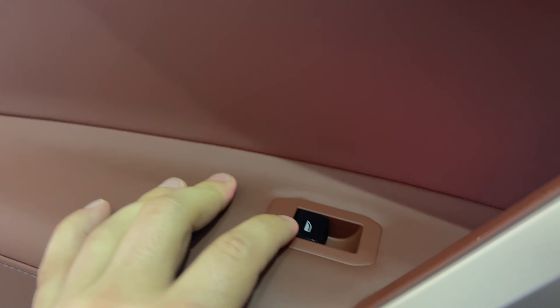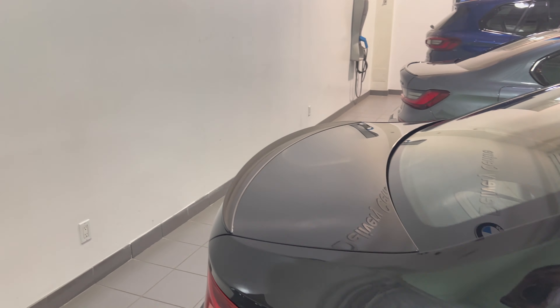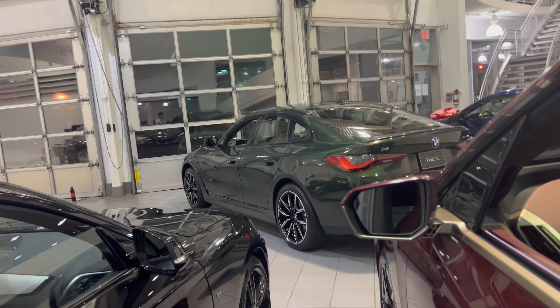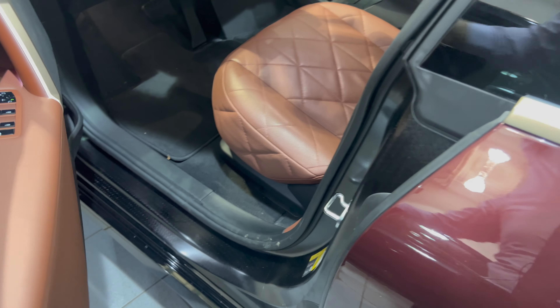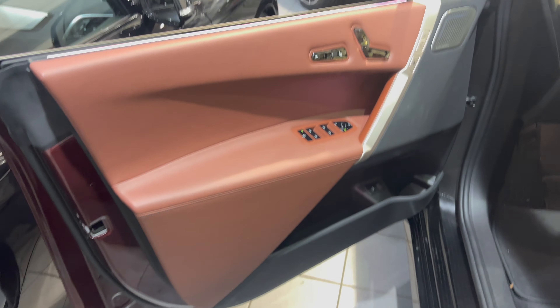Take a look at the sunroof — right now it's tinted dark, not allowing the sun in. There's a small button right here. I'm going to press that button and now it's less tinted — you can start to see the roof up there. Pretty cool. The sunroof no longer opens; it's just either opaque or not opaque, letting sun through or not.